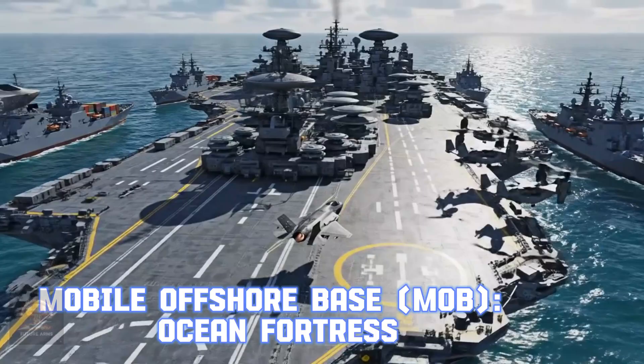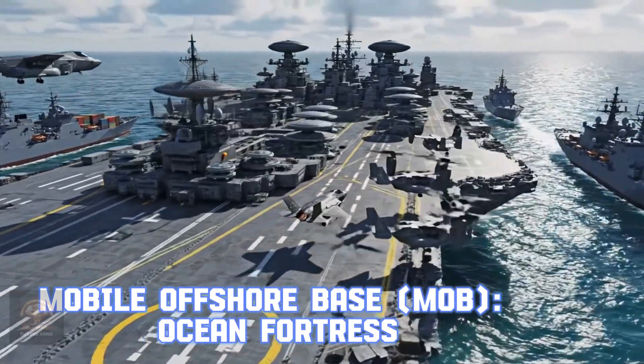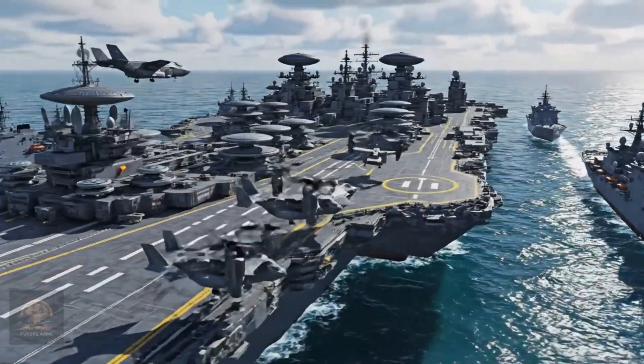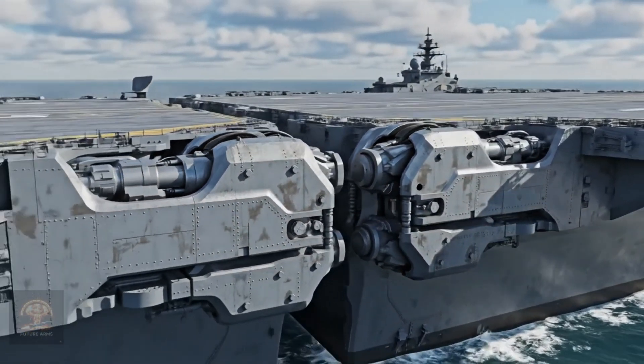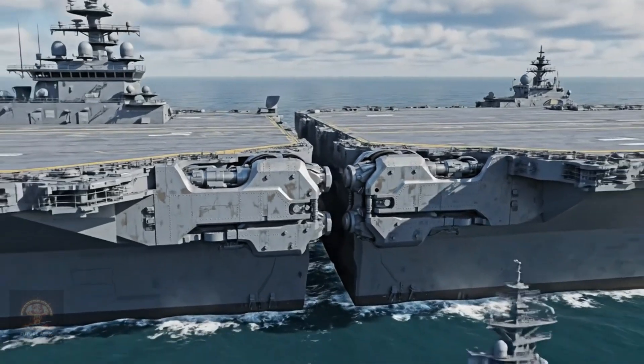Mobile Offshore Base, MOB — Ocean Fortress. The MOB is a flexible military base that can move to any global hotspot. It provides massive logistical support and firepower.